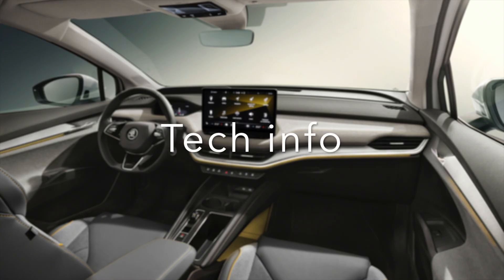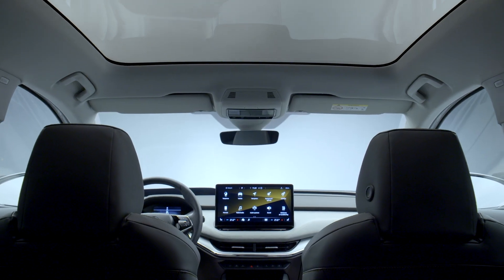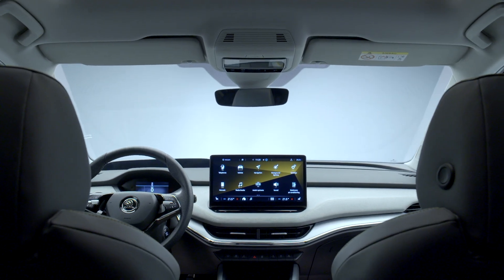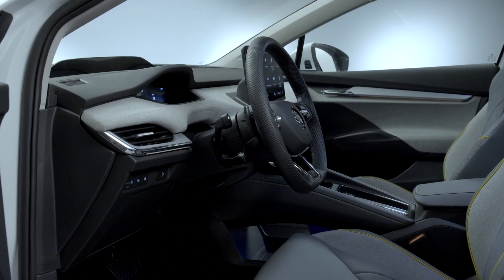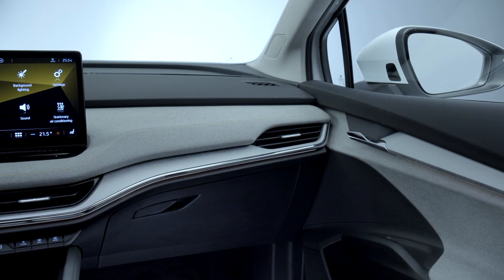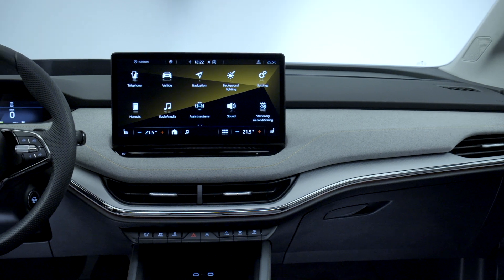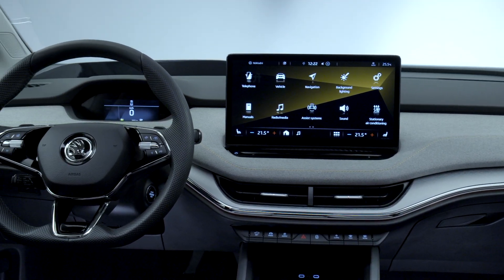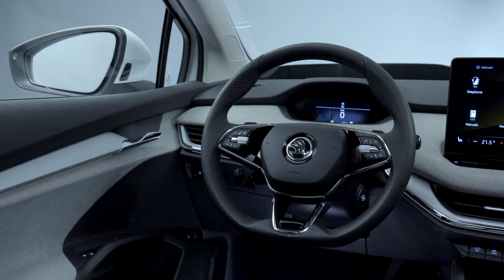As well as a 5.3-inch digital dashboard, the Enyaq Coupe gets a 13-inch centrally-mounted infotainment touchscreen. Big optional extras include a 12-speaker surround sound system and a head-up display that projects safety information, including warning and speed limit signs onto the windscreen, as well as information related to any driver assistance systems that are in operation.